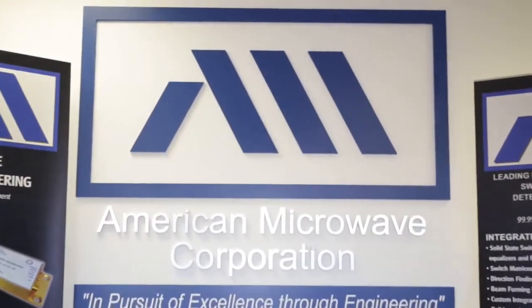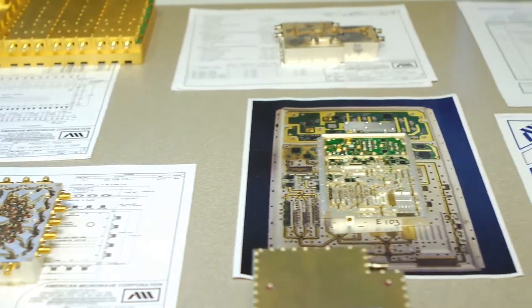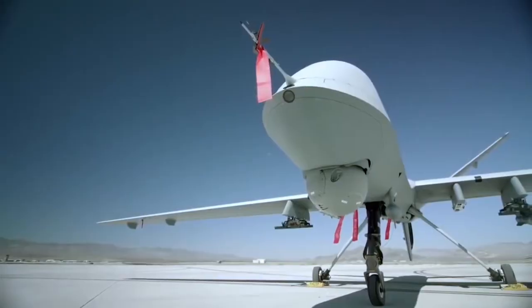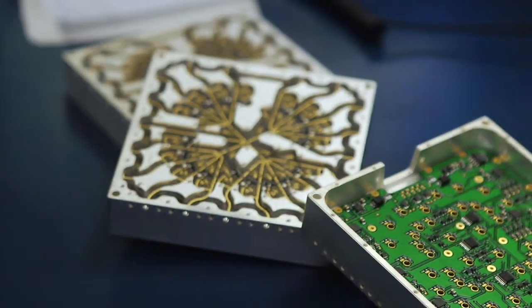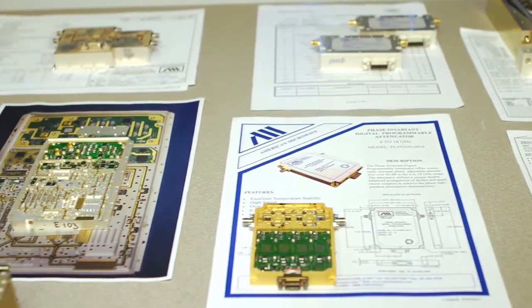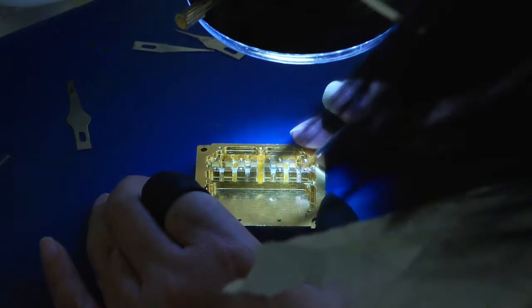For more than three decades, American Microwave Corporation has been a leading supplier of high-performance microwave control components and subsystems to the defense and commercial electronics markets. Whether it's our product line of solid-state switches, voltage or digital control attenuators, or our high-performance detector logarithmic video amplifiers, or our intricate integrated assemblies,